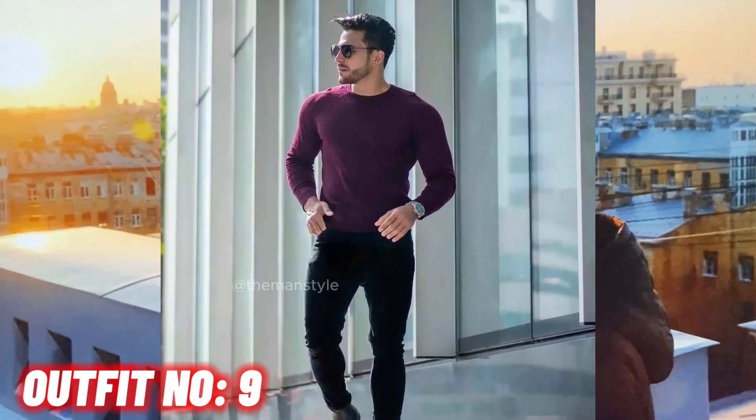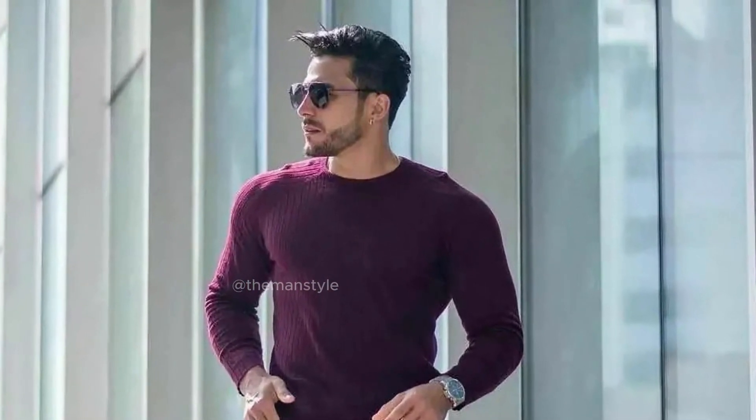Outfit number nine. Maroon sweatshirt with black jeans and black shoes.